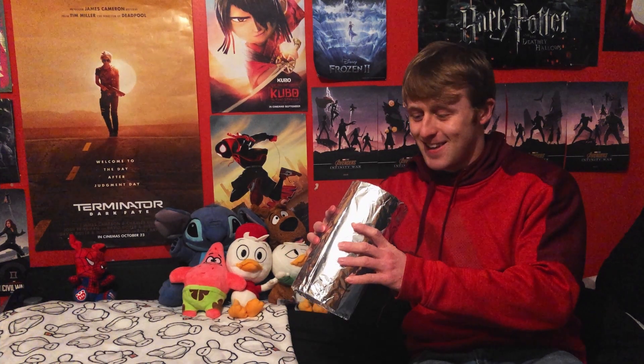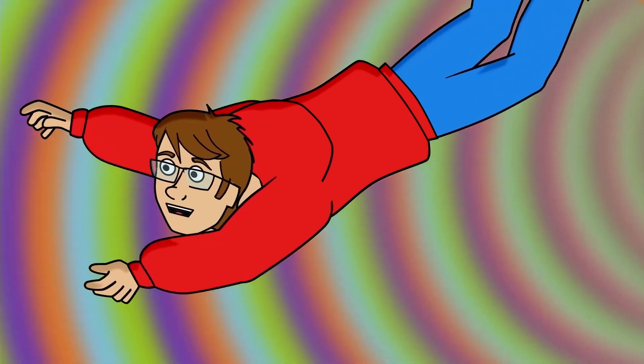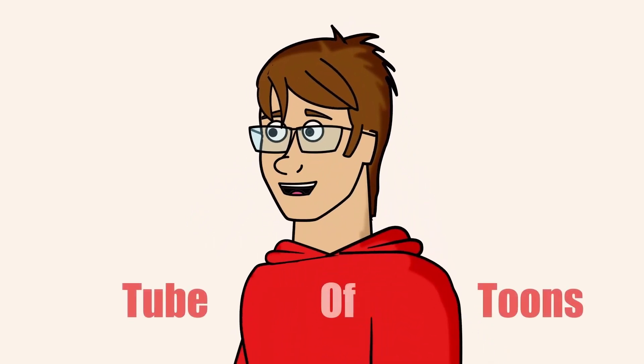Hey there everyone, I'm Luke and today we're diving down the tube of tunes to break down the trailer for Batman: The Long Halloween Part 1. This is the latest movie in the DC animated original movie line, and this along with Batman: The Long Halloween Part 2 is adapting the comic book storyline Batman: The Long Halloween.